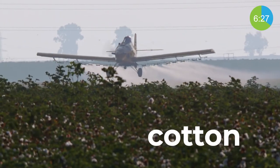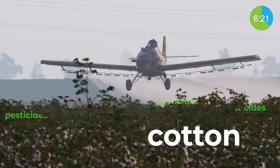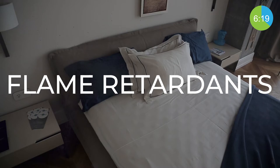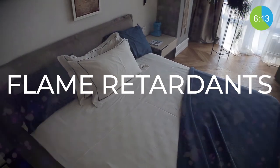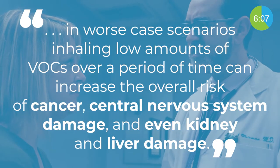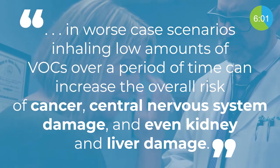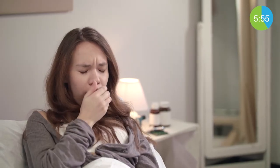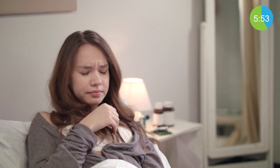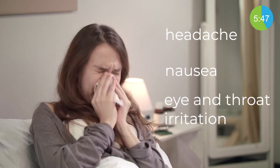Cotton is used in mattresses for softness and padding, but this crop is heavily contaminated with pesticides during its development. Flame retardants are regularly used in the making of a mattress — chemicals applied to materials to slow the start or growth of a fire. The Minnesota Department of Health found that in worst-case scenarios, inhaling low amounts of VOCs over time can increase the overall risk of cancer, central nervous system damage, and even kidney and liver damage. But most people exposed to new mattress smell will only experience occasional headaches, nausea, and eye and throat irritation that can result in asthmatic symptoms.